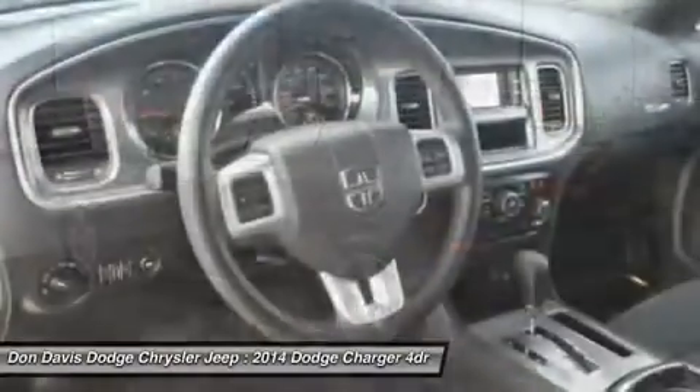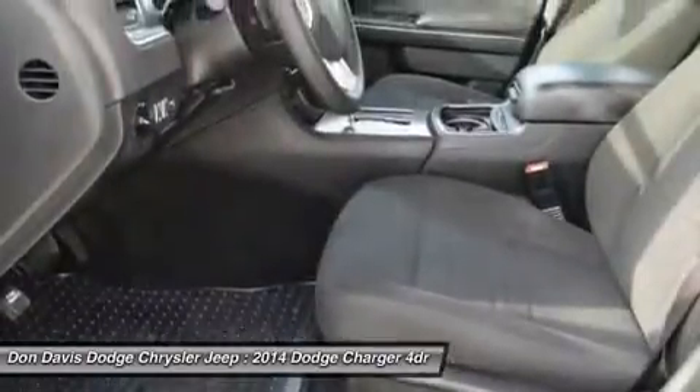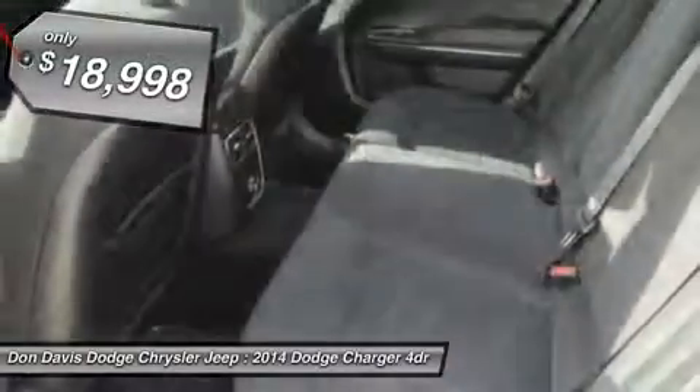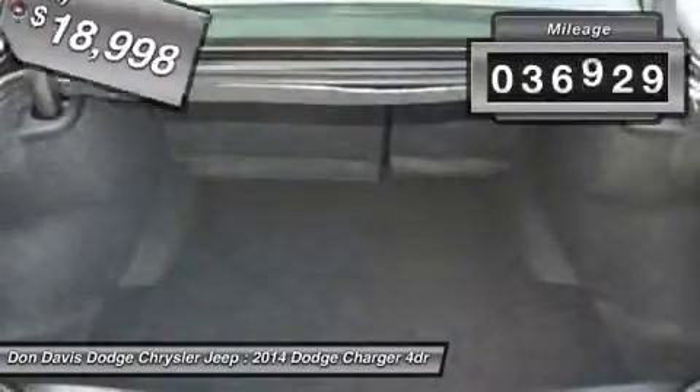Peace of mind comes standard with Charger's five-star government front and side impact crash test rating, and is priced below $20,000. This vehicle has less than 40,000 miles.